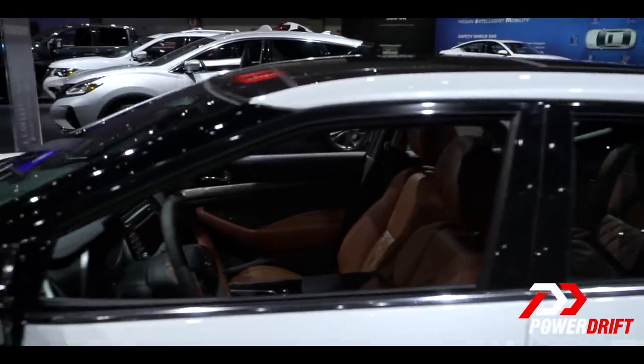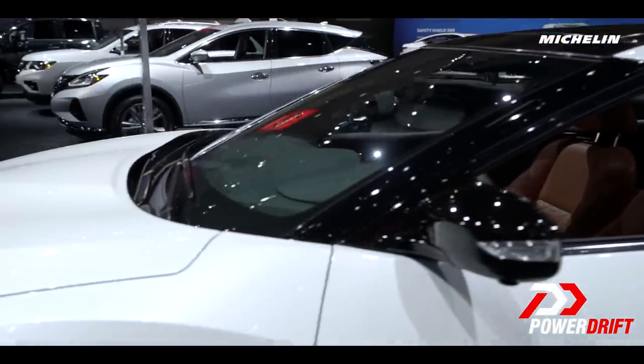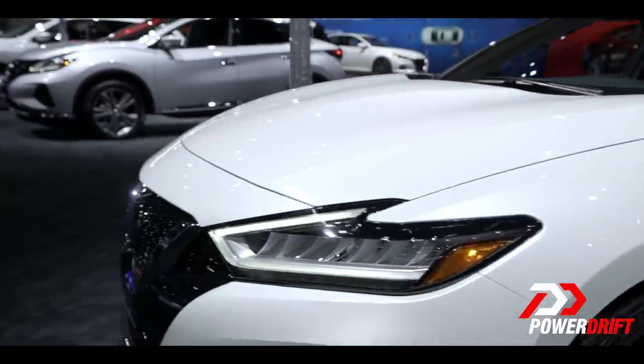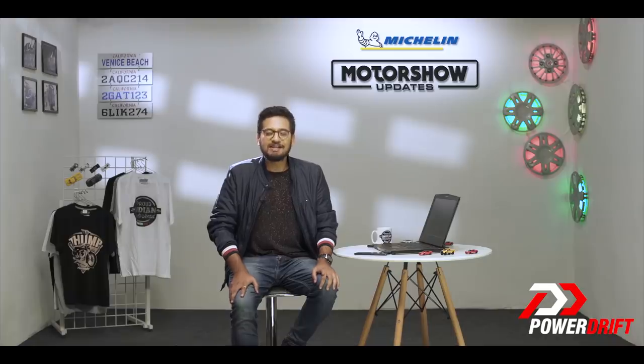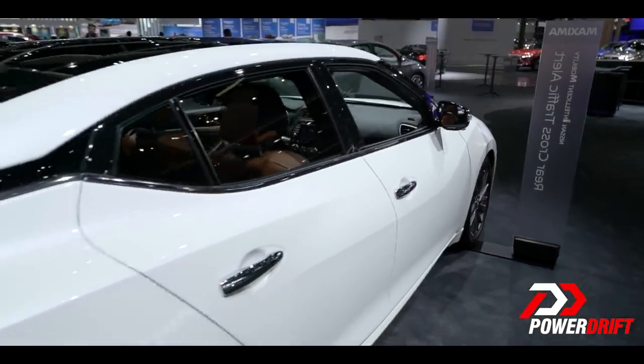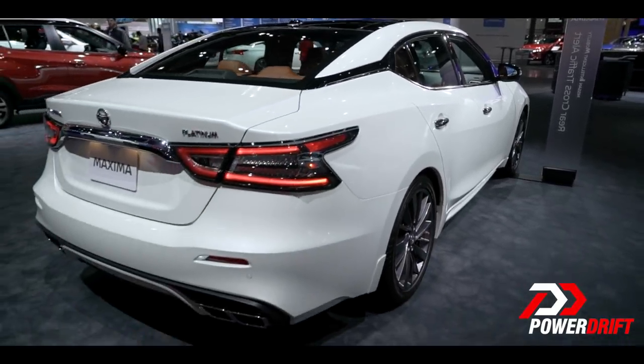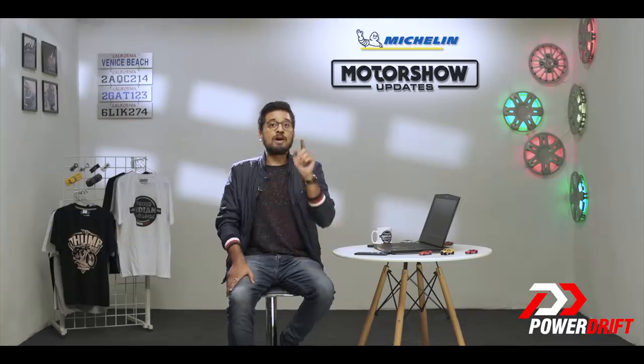For us, if it ever came to India, it would be a decently sized sedan that would go against maybe the likes of the Skoda Superb. But out there in the US, where the average car size is the same as your house, it is a mid-sized sedan. In fact, it is one of the last few surviving non-luxury mid-sized sedans in the US, one of the others being the Toyota Avalon that got TRD treatment at the LA Auto Show — we've got a video coming up for that too.